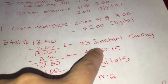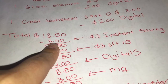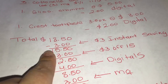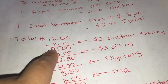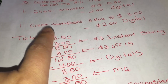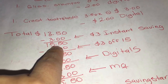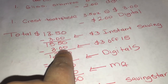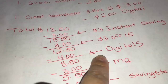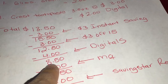Después de que la cajera escanee todos los productos, pregúntele si le puede dar total para verificar si su ahorro instantáneo se descontó. Algunas veces no se descuenta automáticamente, así que la cajera tiene que quitarlo. Si está comprando los tres productos como dice la oferta, se tienen que descontar $3 instantáneamente. Su total le va a bajar a $15.50. Después ponga su número de teléfono para que sus cupones digitales se descuenten - van a ser $4.